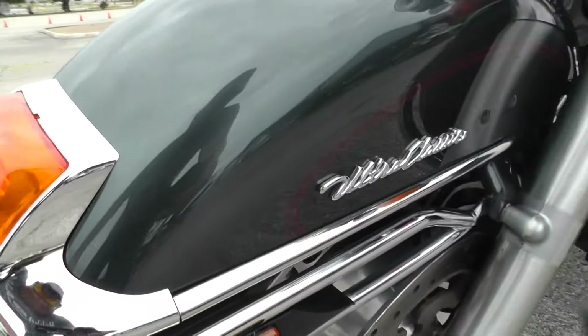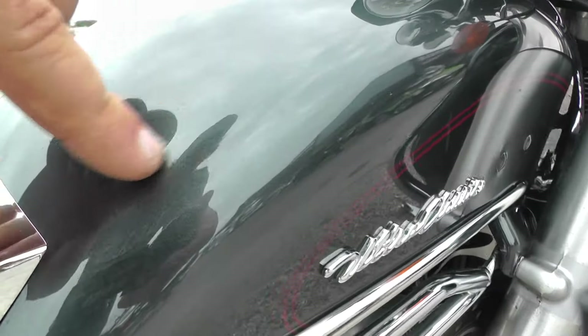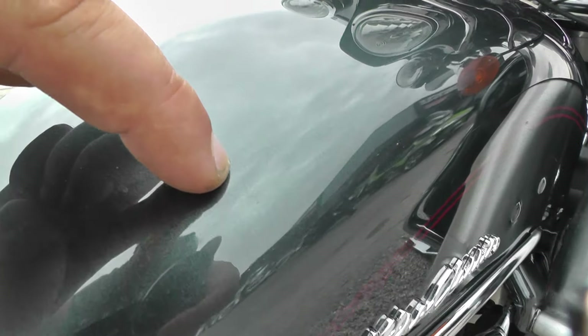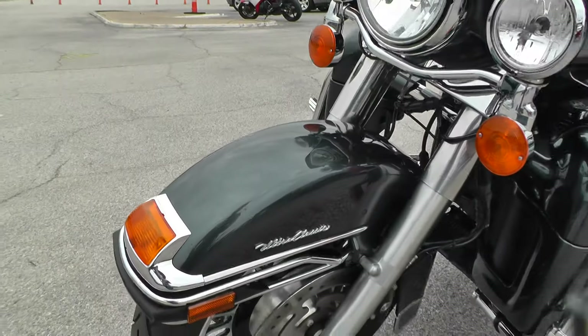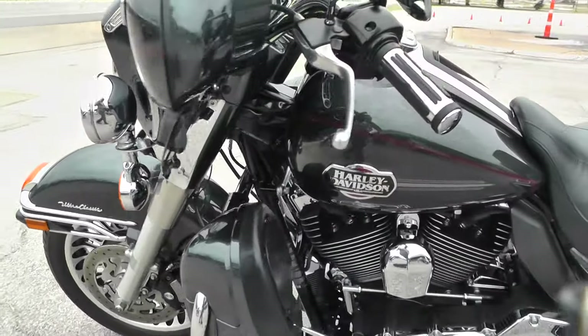And that dent — it's really small. It's going to be hard to pick up on the camera, but it's right there. If you check out our pictures at cleanharleys.com, I took a picture of that and you can probably see it a little better. It's really, really small though.